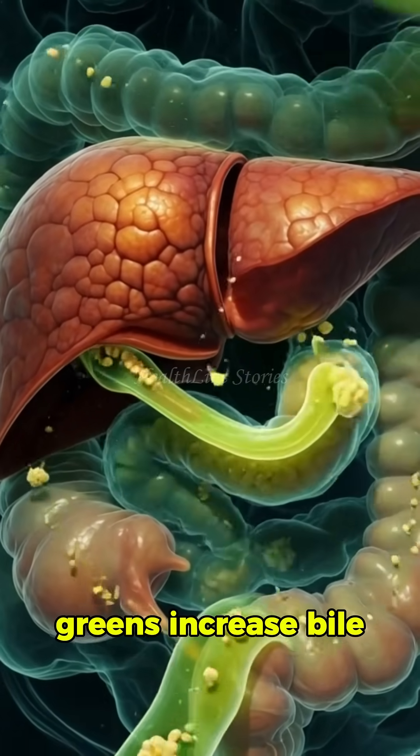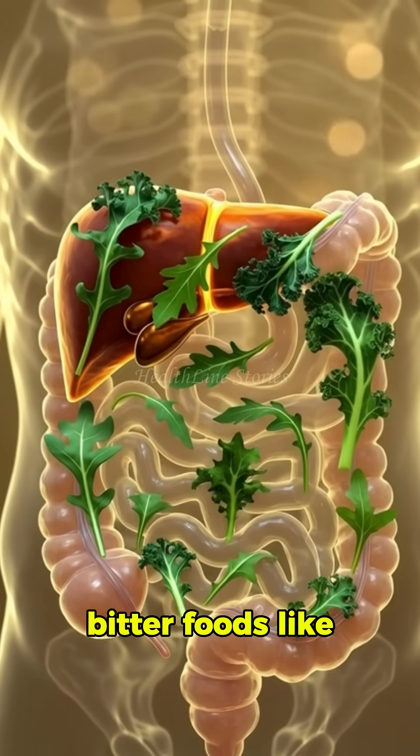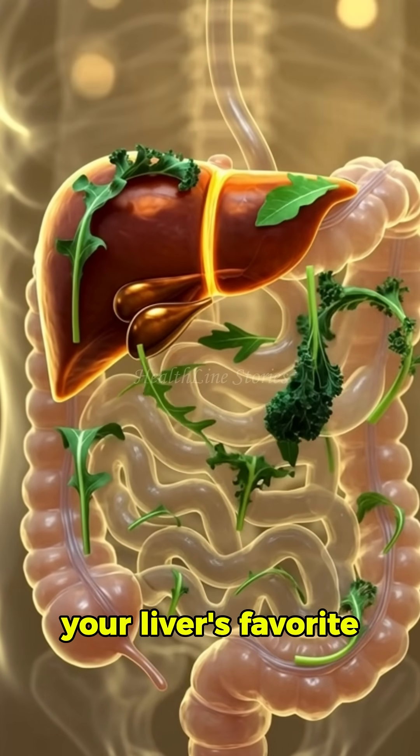Beets and leafy greens increase bile flow, which helps your liver digest fats and clear waste. Bitter foods like arugula or kale instantly trigger more bile production — your liver's favorite signal.